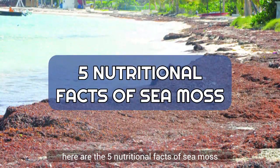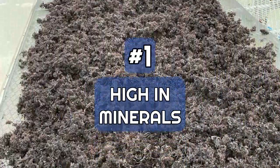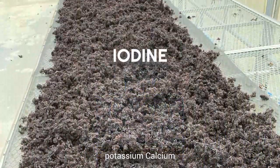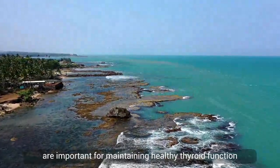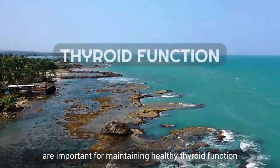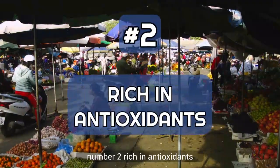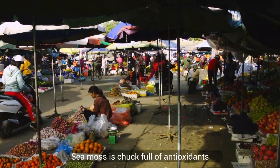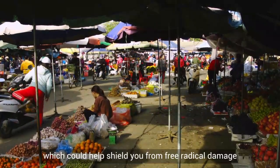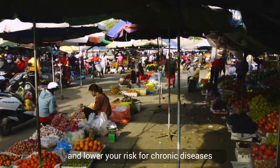Here are five nutritional facts about sea moss. Number one: high in minerals — sea moss has a lot of iodine, potassium, calcium, and magnesium. These minerals are important for maintaining healthy thyroid function, regulating blood pressure, and supporting bone health. Number two: rich in antioxidants — sea moss is packed with antioxidants, which could help shield you from free radical damage and lower your risk for chronic diseases.